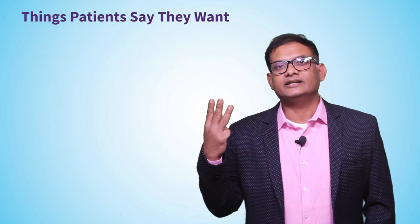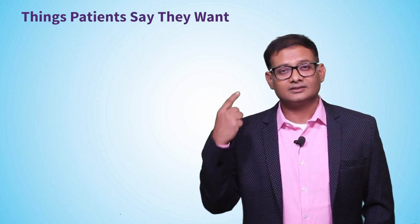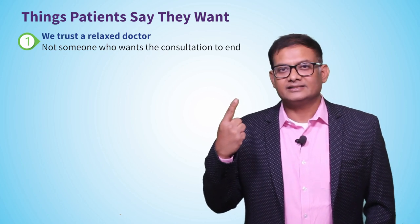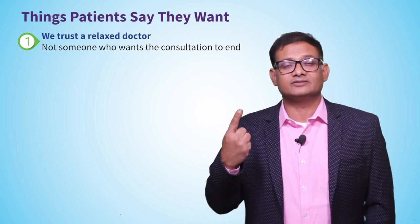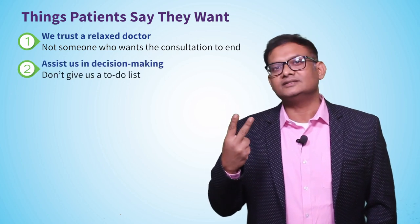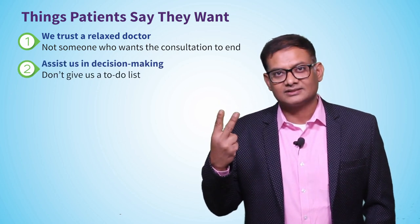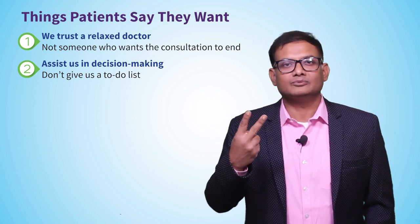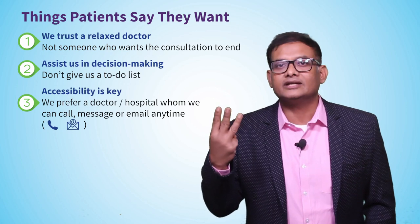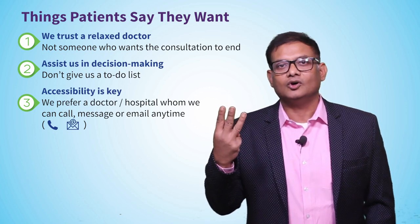Three things identified by patients for a doctor as a best practice: Number one, a doctor who gives their own time, rather than making patients feel they're in a fast food joint. Second, a doctor who engages the patient in a decision-making process, rather than rattling through a to-do list. Number three, a doctor who can be reached through a secure phone or email.